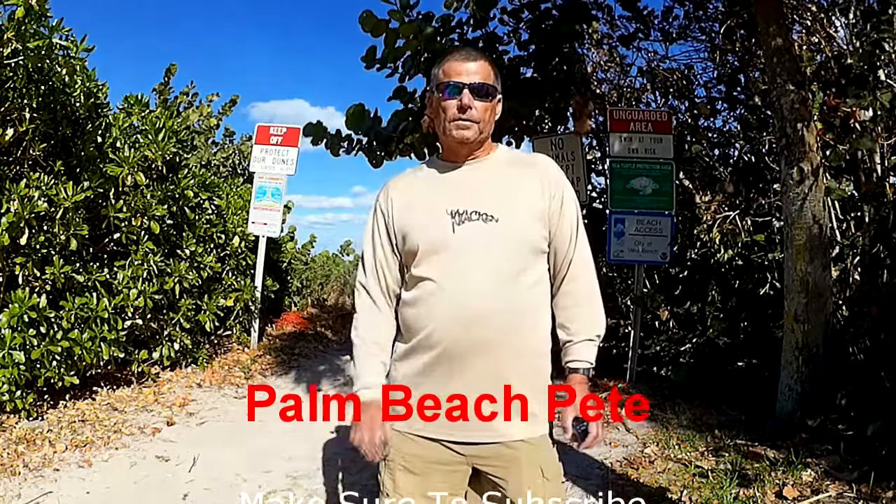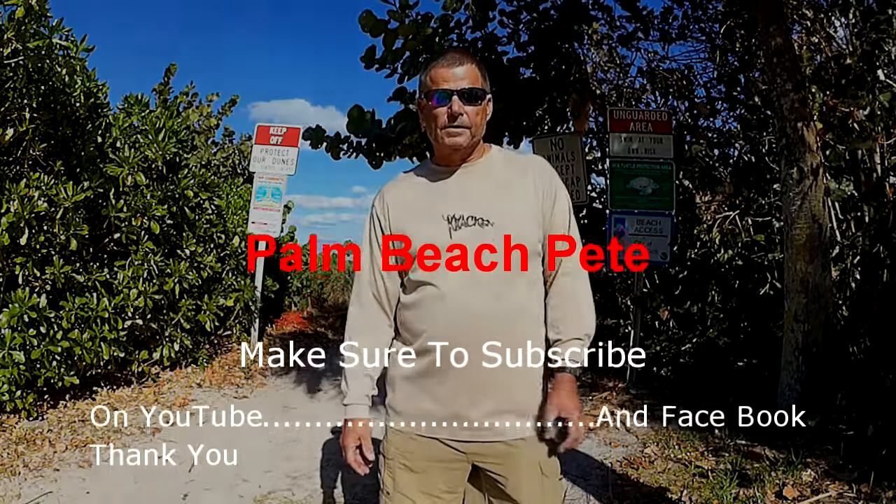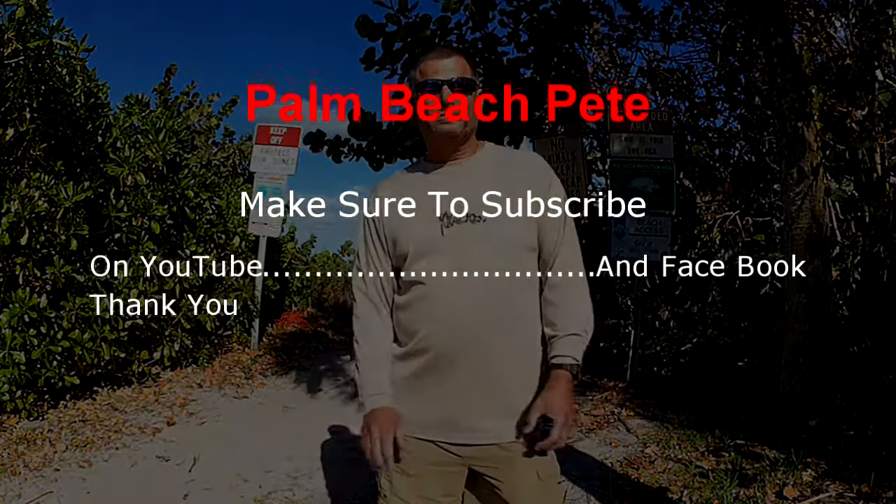This is Pete Hink. Until next time, get out there, catch some fish. See you later.